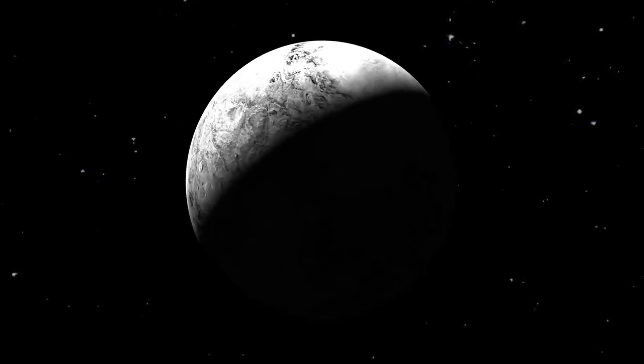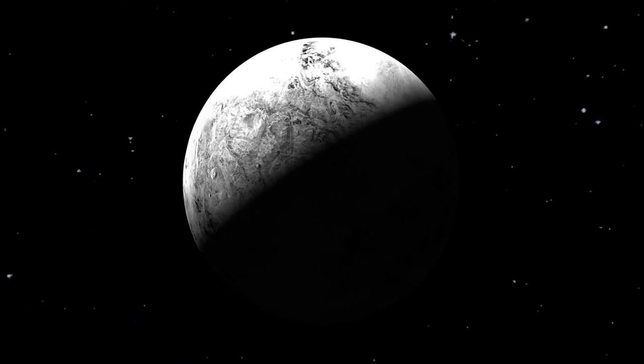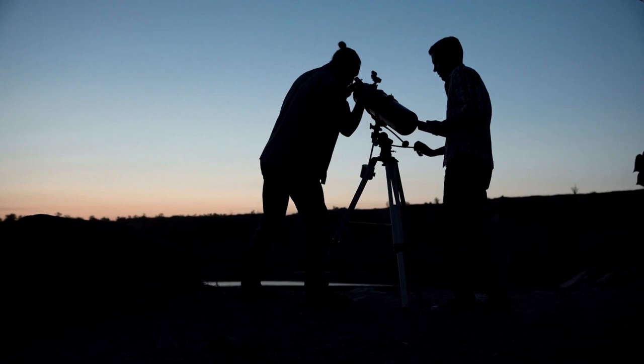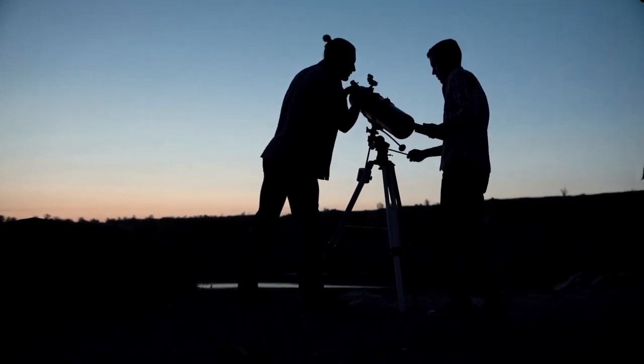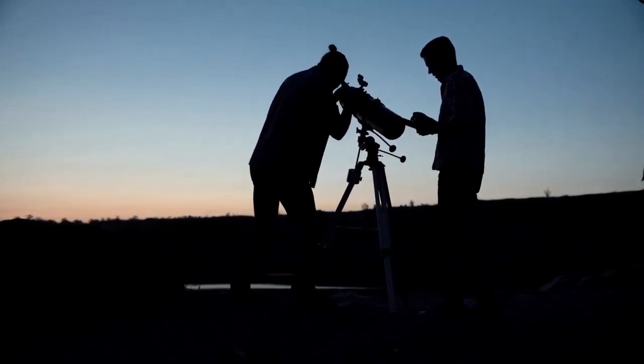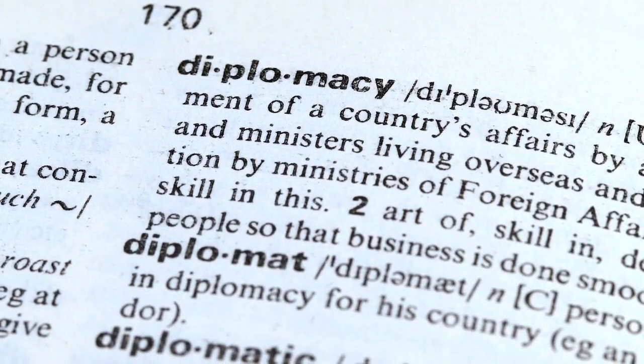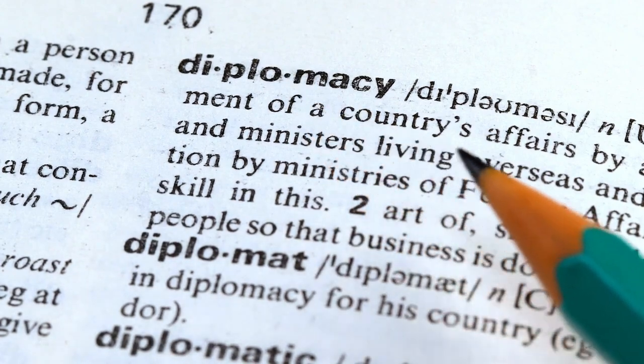Prior to this, astronomer Percival Lowell had theorized the existence of a Planet X, which he believed was affecting the orbits of Uranus and Neptune. Tombaugh's discovery was accepted by the American Astronomical Society, the Royal Astronomical Society of the United Kingdom, and the International Astronomical Union.